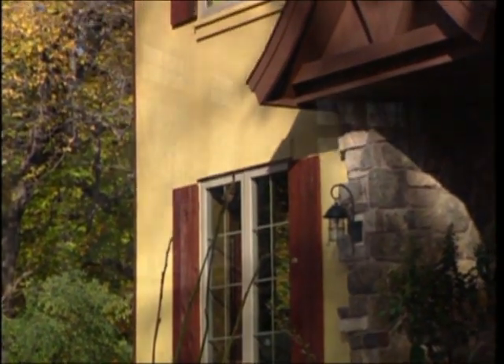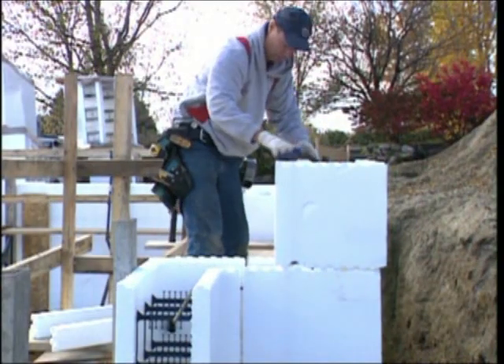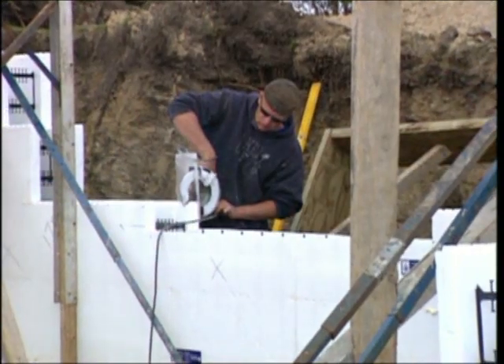From installing selected siding to framing windows, the reward wall system is designed for smaller crews and in-field performance that's efficient, effective, and saves our builders time.